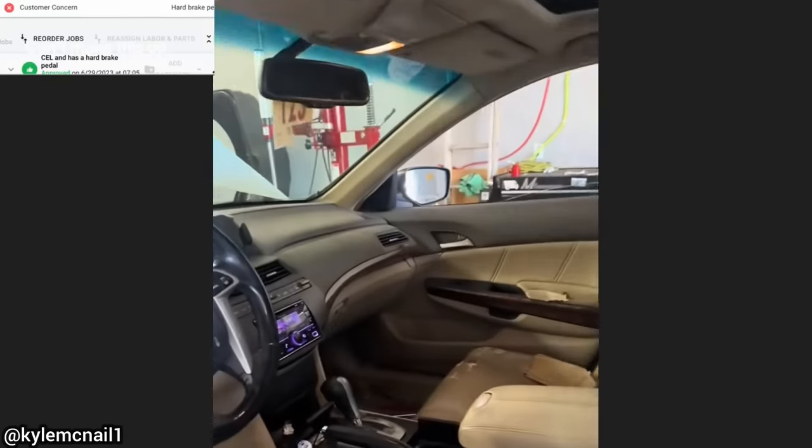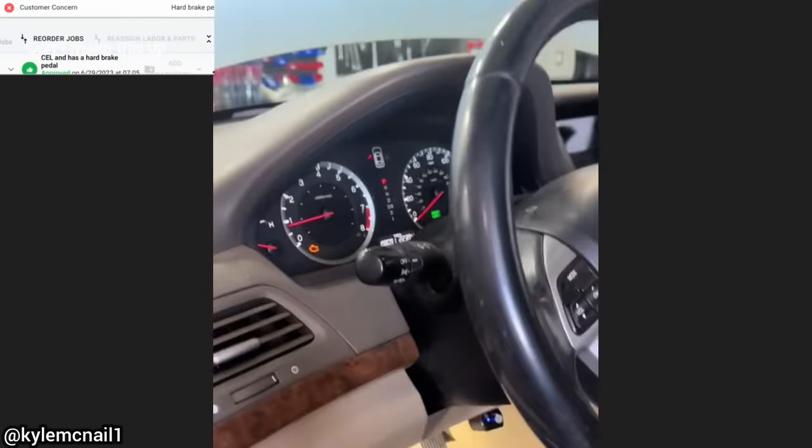This customer had brought in their car as they have a hard brake pedal and the check engine light is on. The technician found a pair of shoes behind the brake pedal, which he removed and fixed the customer's concern.